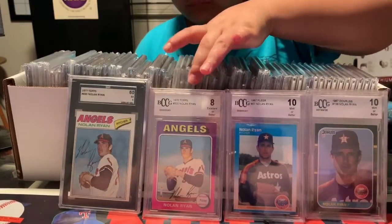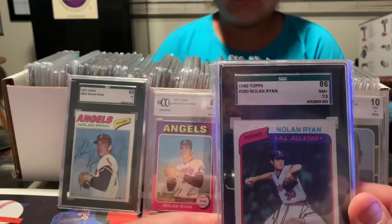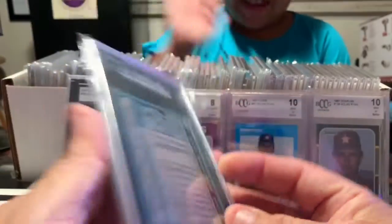One more, Mia. Another nice one — 1980 Topps, 7.5 Near Mint. Nice looking card.